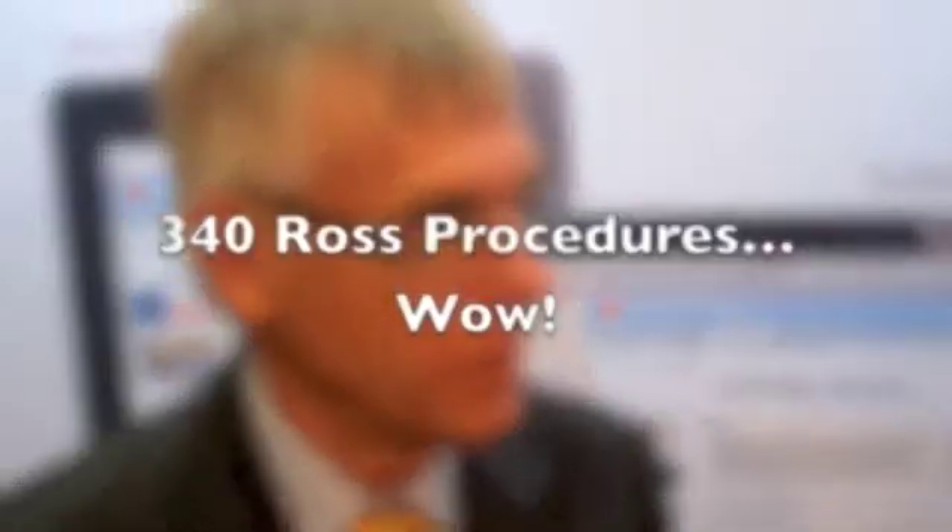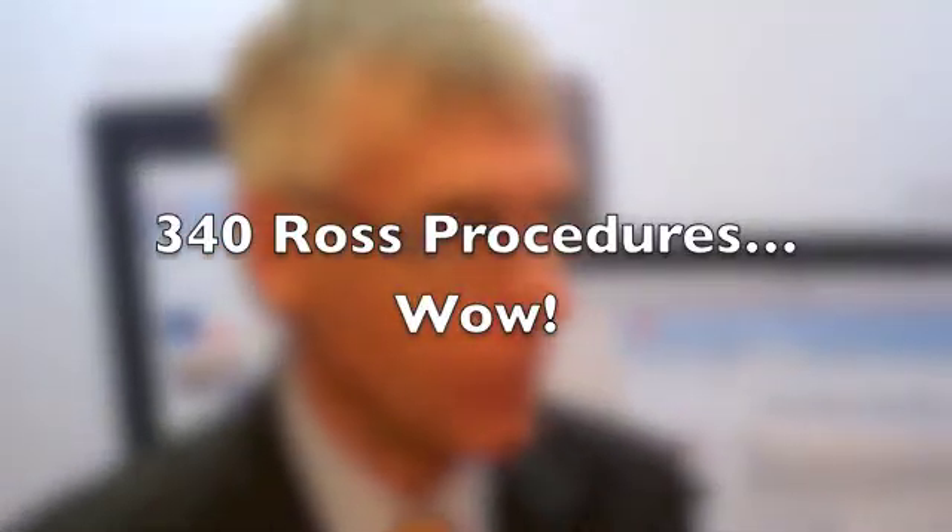About how many Ross procedures have you done during your career? Well, I first started performing the Ross procedure in 1992 and up until now I've done 340 odd operations.